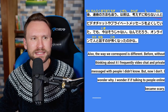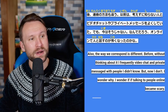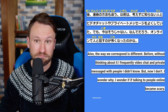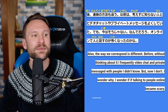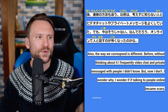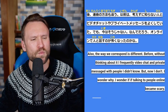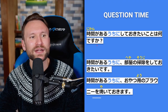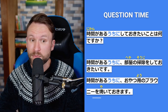Continuing: なんでだろう — why, I wonder. オンラインで人と話すのが怖くなったのかな — I wonder if talking to people online became scary. Question time for うちに: 時間があるうちにしておきたいことは何ですか — what is something you want to do while you still have time, in preparation for when you don't? Example: 時間があるうちに部屋の掃除をしておきたいです — while I have time I want to do the house cleaning. Another: 時間があるうちにおやつ用のブラウニーを焼いておきます — while I still have time I want to bake brownies for snack time.